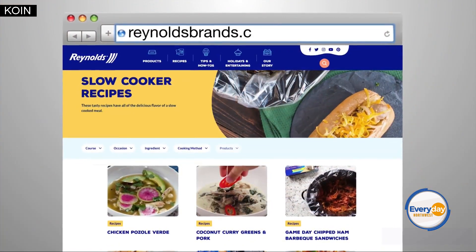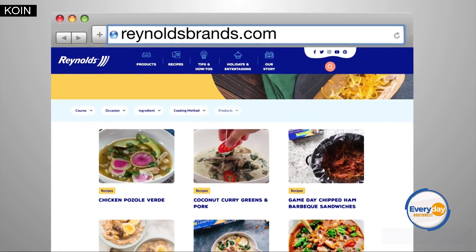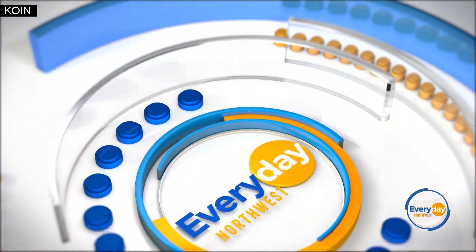Awesome. They have a ton of great recipe inspirations on their website too, so check out reynoldsbrands.com — a ton of great stuff like the turkey taco chili.